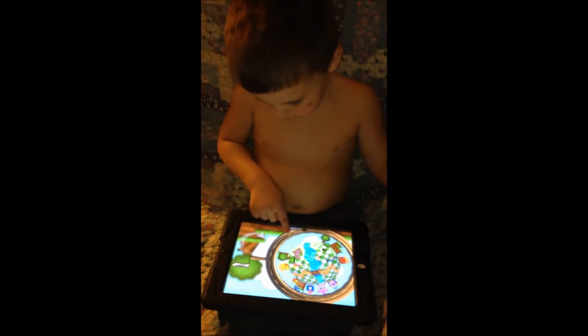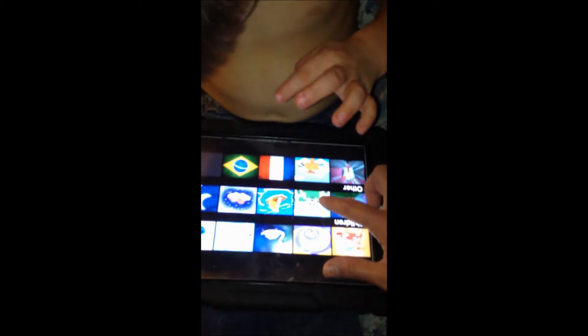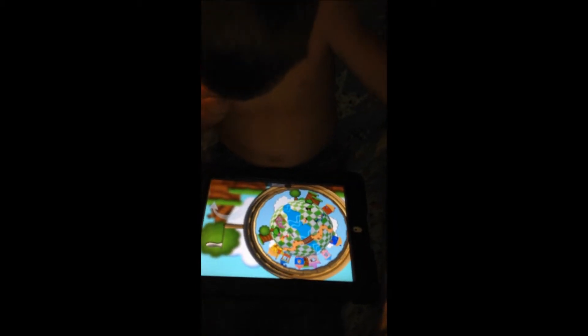My finger's getting busy, Mom. Your finger's getting busy? Yeah. Okay, now let's see — look, you can click here and you can change the different... The cow. The cow? Go ahead, play and hear what sound it makes.